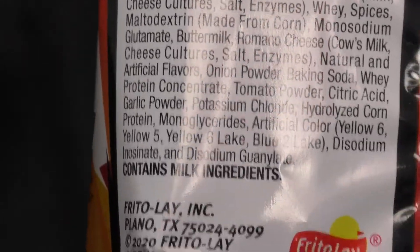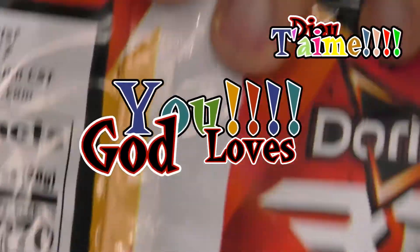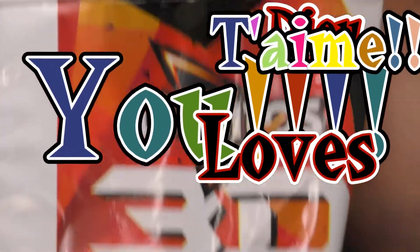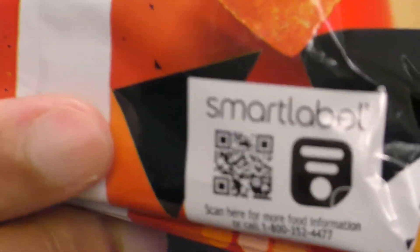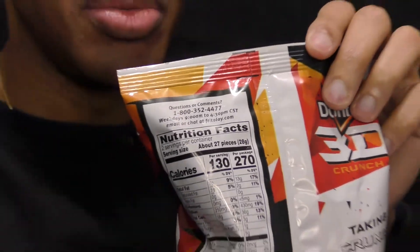More recently — when I was in high school I preferred the ranch ones, taking crunch to another level. I used to prefer the blue — I prefer the Cool Ranch.